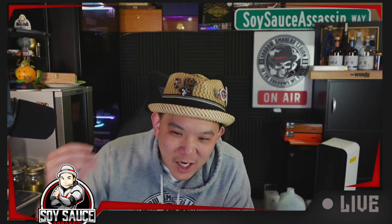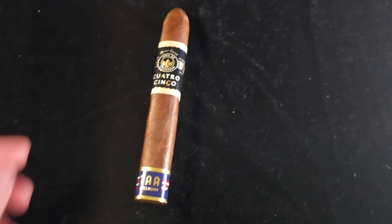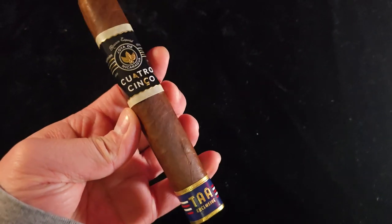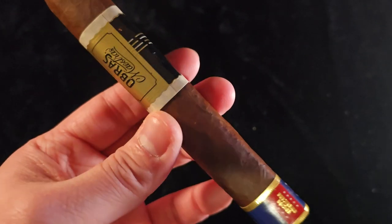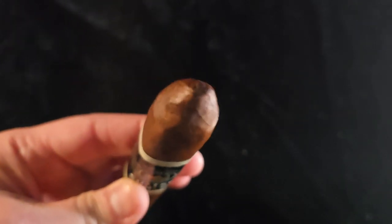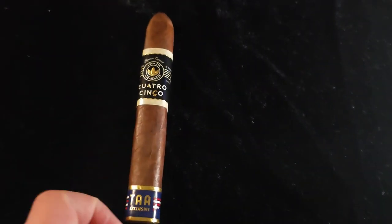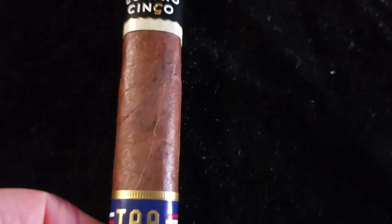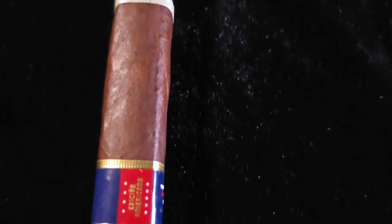Hoya de Nicaragua Quatro Cinco Edition Americana TAA Exclusive. Let's take a look at this cigar. It is a 6x54 box-pressed torpedo that uses a Criollo wrapper from Jalapa, Nicaragua, a Dominican binder, and filler from Nicaragua. It was rolled into this nice, beautiful, chocolatey cigar shape and then aged another year in white oak barrels. MSRP is $15, and it comes in boxes of 10 cigars.